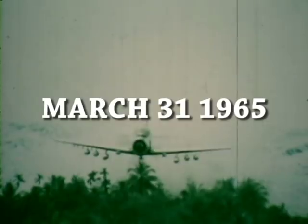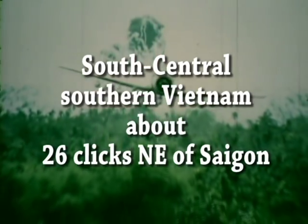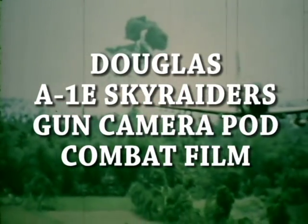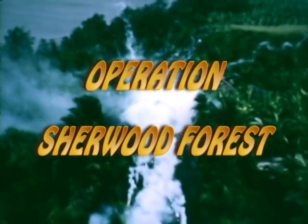This is a Douglas A-1E Sky Raider. It weighs 25,000 pounds. We had 100 of these starting in February 1965. We lost, I think, 28 when I was there — 33 guys dead. I was part of the 602nd Air Commando Squadron, and we carried a lot of ordnance.